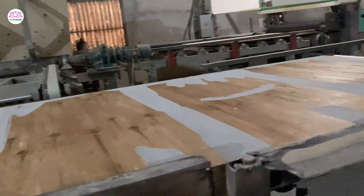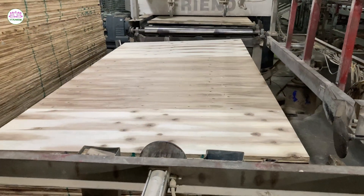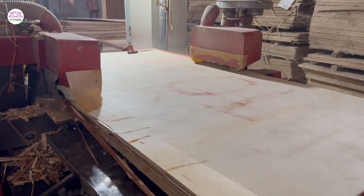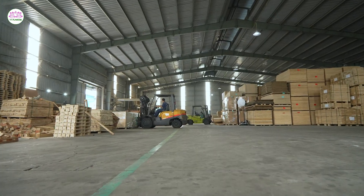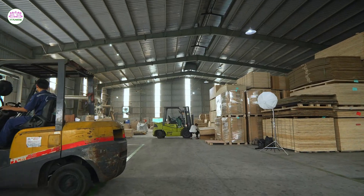Inside our modern factory, every process is powered by precision. From veneer layup to finish sanding, production stays fully controlled under one roof. Automated lines run digital nesting to exact tolerances, followed by fine sanding for a uniform, high-grade finish.